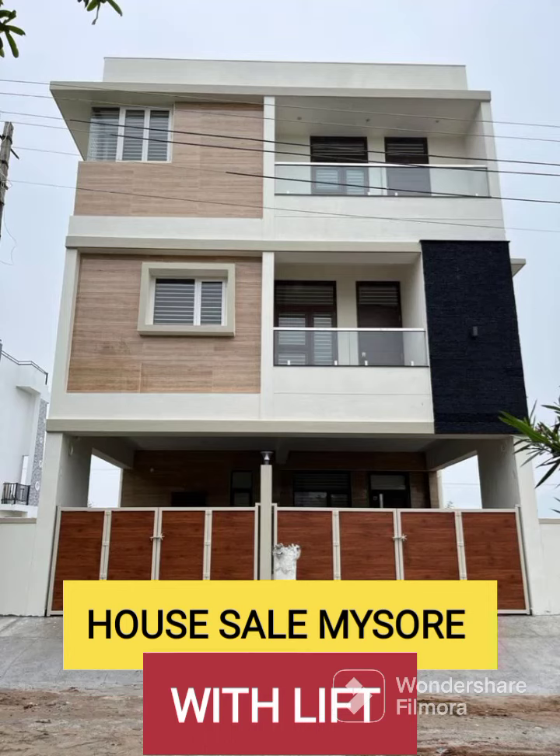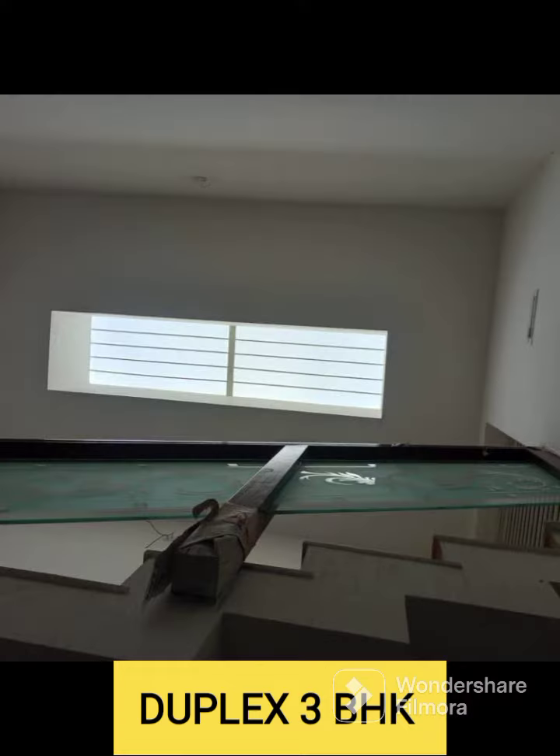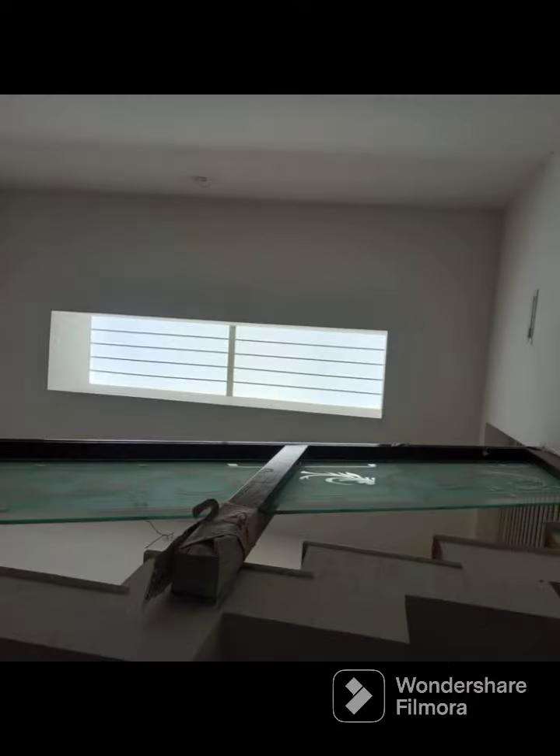Hello and Namaskara, welcome to Mysore — JSS layout. This is the JSS layout. 30 to 40 east-facing site. The ground floor is entire parking.